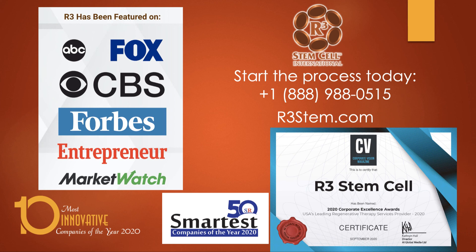R3 has been featured on every major media channel for years and continues to win awards, including USA's leading regenerative therapy services provider, 50 smartest companies, and 10 most innovative, just to name a few. To get started, visit us at r3stem.com to see our locations, or call us at plus 1-888-988-0515 to get set up with a free consultation. If you want to email us with questions, info@r3stemcell.com is the best way to do that. Thank you very much for watching.